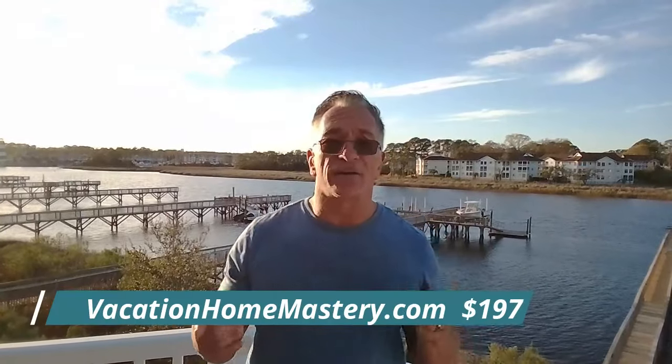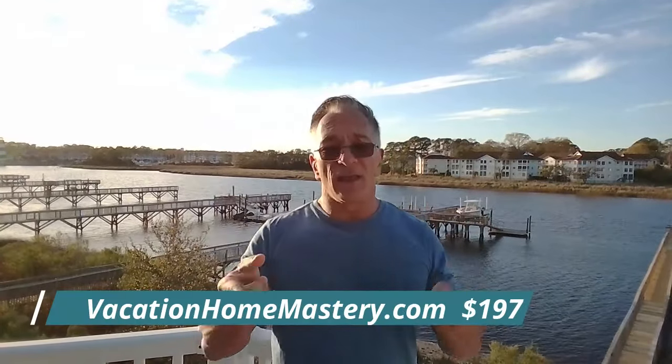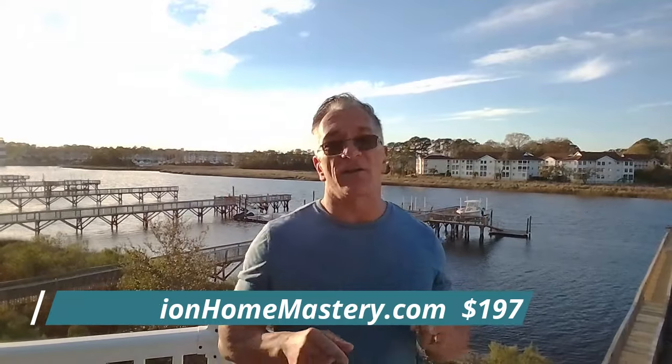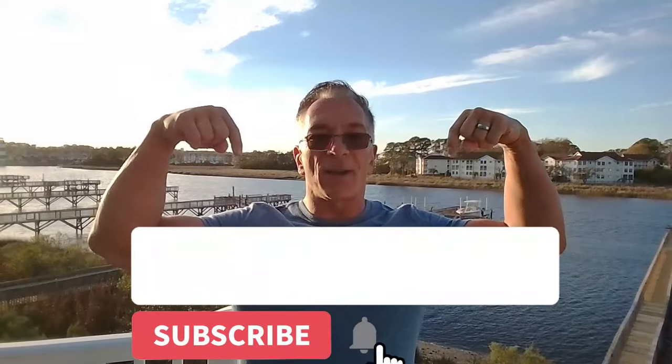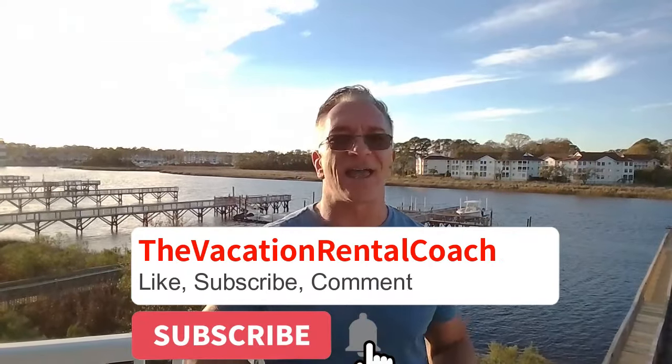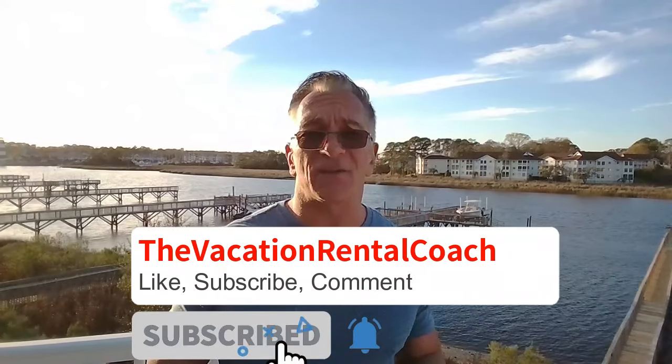They've got some different filters and different features, so we're going to go into those. Don't forget to check out my course — I'm telling you, you'll like it, you'll love it, and if you don't, you get your $197 back. Hit like and subscribe below, put in some comments and questions, and I'll see you next time on VRB Outstanding and Vacation Home Mastery.